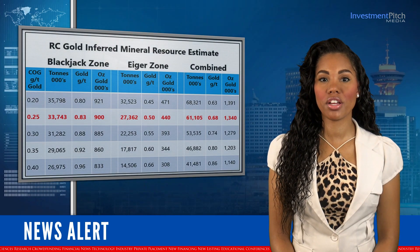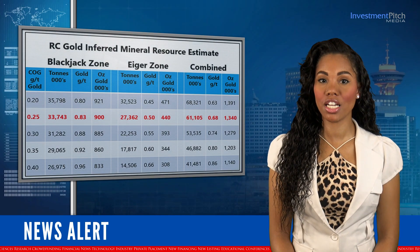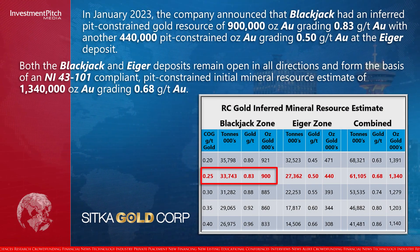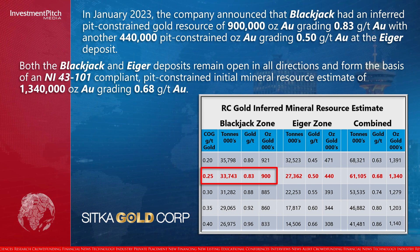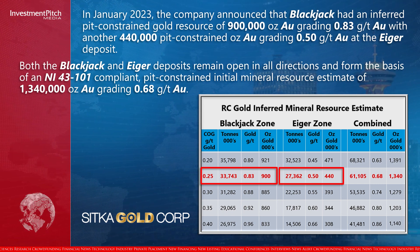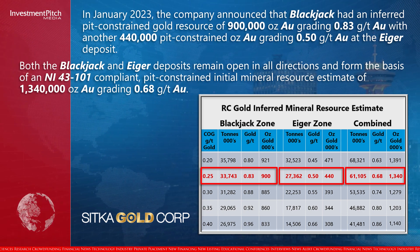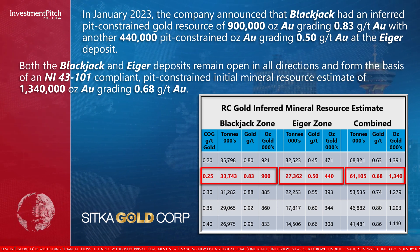In January 2023, the company announced that Blackjack had an inferred pit-constrained gold resource of 900,000 ounces of gold grading 0.83 grams per tonne gold, with another 440,000 pit-constrained ounces of gold grading 0.50 grams per tonne gold at the Eiger deposit. Both the Blackjack and Eiger deposits remain open in all directions and form the basis of an NI 43-101-compliant pit-constrained initial mineral resource estimate of 1,340,000 ounces of gold grading 0.68 grams per tonne gold.